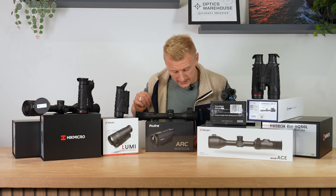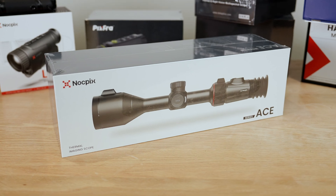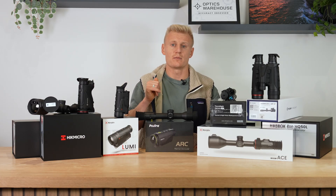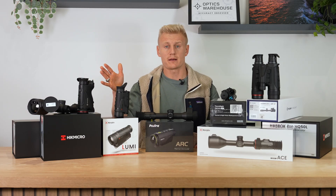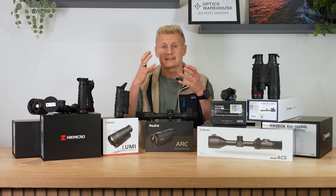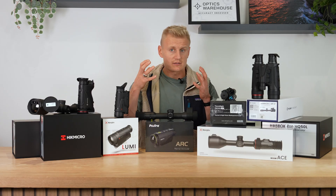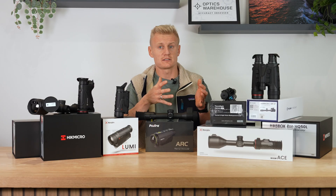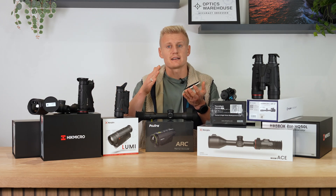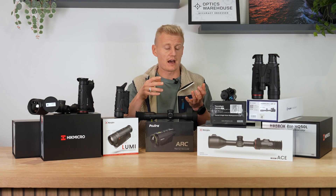We then have the Nitpix ACE series — very similar to the Stellar in terms of chassis. The model I've picked out is the S60, which has a 1280 sensor — the highest resolution sensor on the market. Hikmicro also have that in the SX60L. The reason I decided to put the Nitpix on the table is its really nice image processing system that gives the illusion of optical zoom, producing a very friendly circular display image that a lot of customers like. This has been a popular model and those features carry throughout the ACE series — the H50 and the models below it.